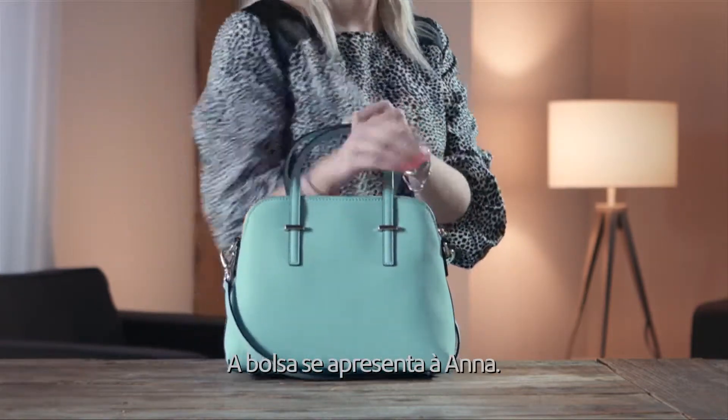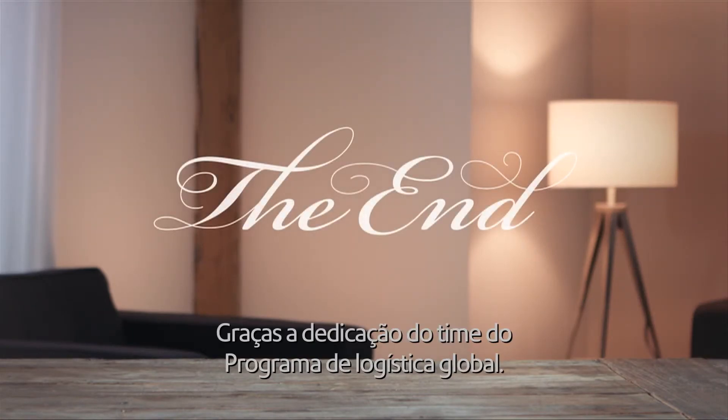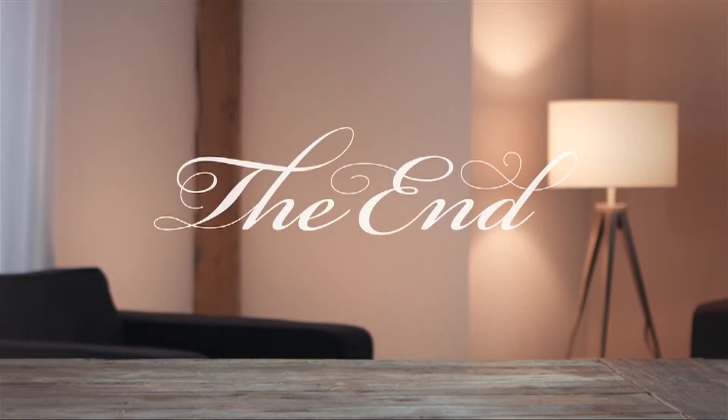Purse, meet Anna. Anna, meet purse. Another happy ending, brought to you by the dedicated folks behind the Global Shipping Programme.